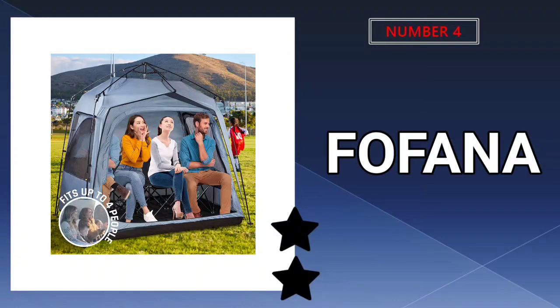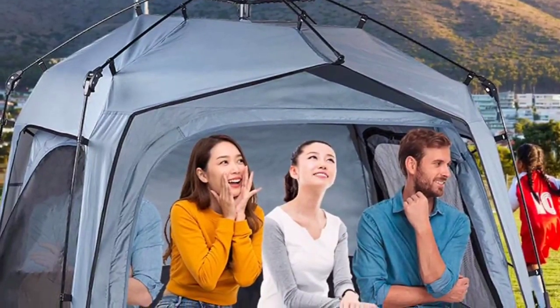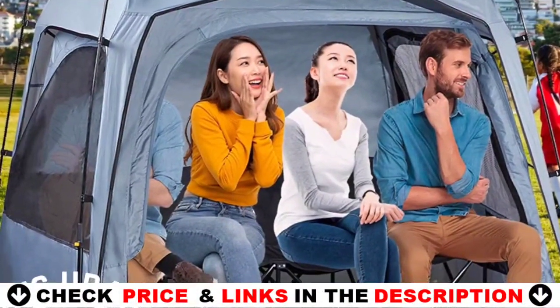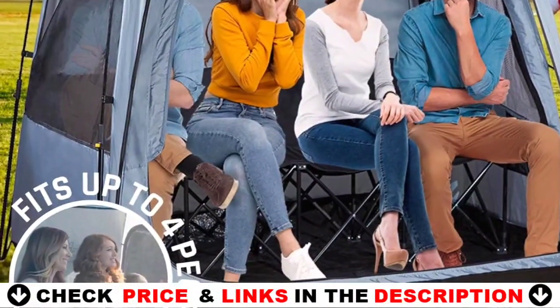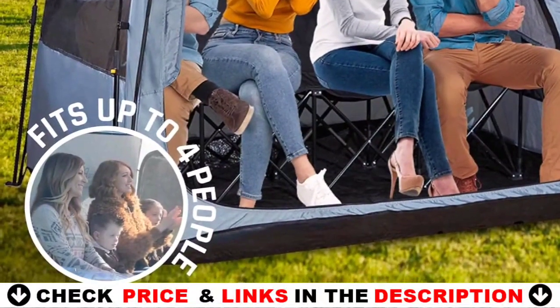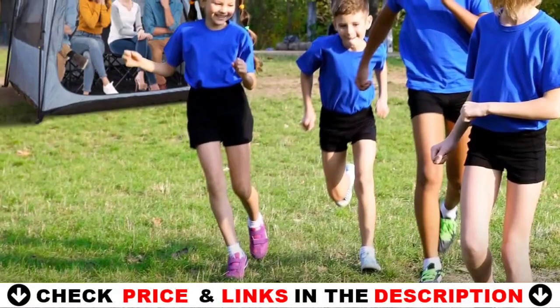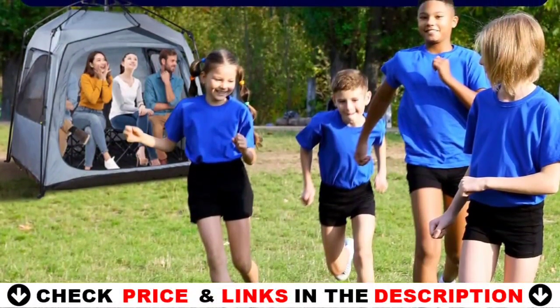Number four on our list is the Fofana Wind Cold Bubble Tent. This super portable sport pod sets up quickly with an automatic frame, and takedown is just as simple without the need to wrestle a mess of tricky wires. Clear and easy to follow instructions are sewn right into the oversized carry bag. It weighs just 10 pounds for effortless transport. Get out of the sun, rain, cold and wind with this enclosed seat tent.